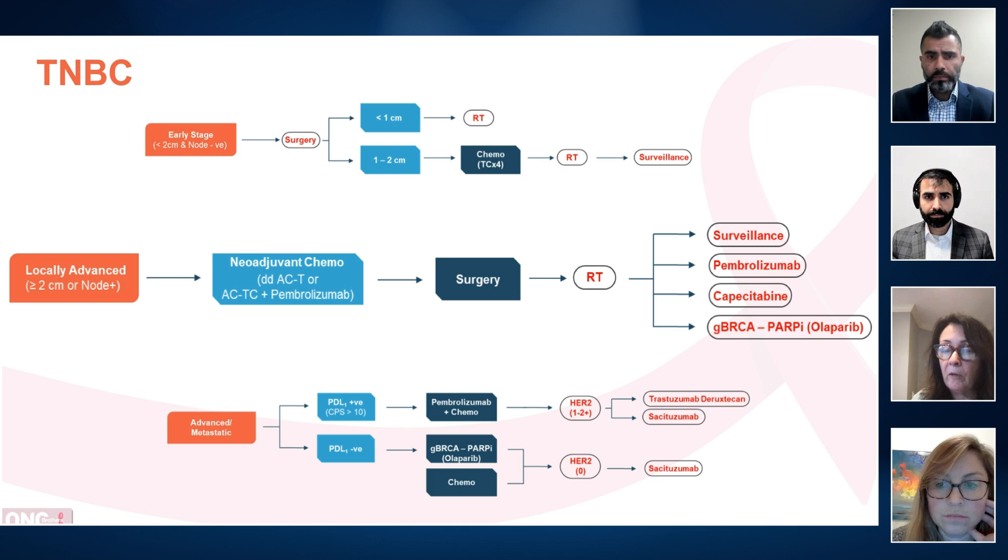Then they go to surgery, and you make your decision based on what kind of response they have to that treatment. If they had pembrolizumab, the standard of care is to continue for a total of approximately one year. If they have residual disease, add capecitabine for eight cycles based on CreateX. And if they've got a BRCA1 or 2 germline mutation, using a PARP inhibitor — we clearly have data to support doing that as well.